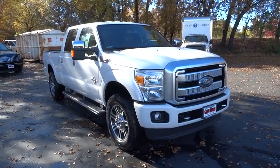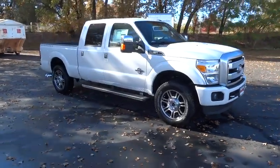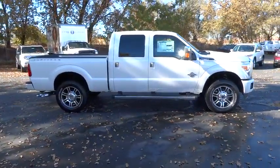2016 F-250 Super Duty — head-to-head fuel efficiency, head-to-head towing, head-to-head torque. Ford F-250 Super Duty.